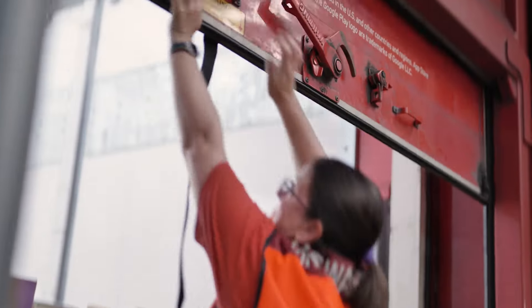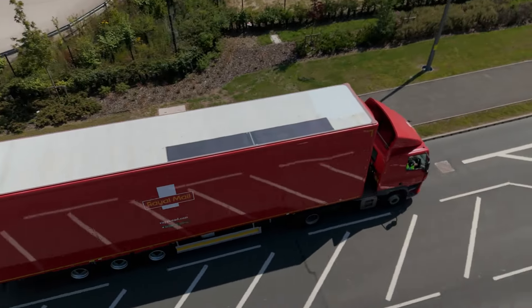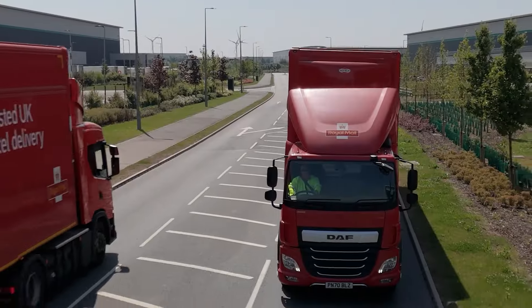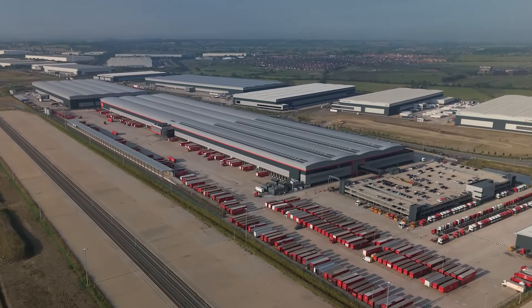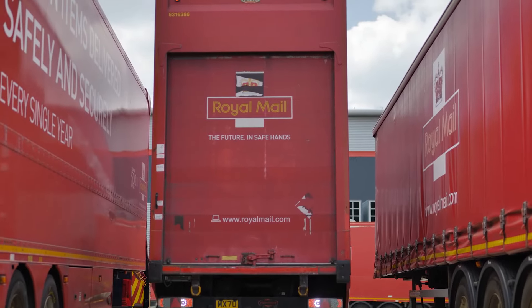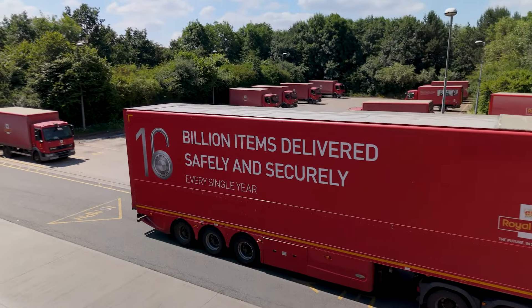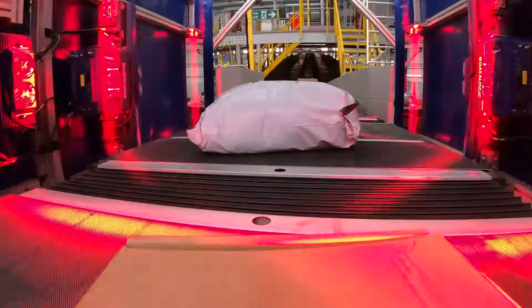There aren't many institutions that have stayed relevant and up to the moment for more than 500 years. Royal Mail delivers to all 32 million homes and business addresses in the UK, with a network of 1,200 sites and around 46,000 vehicles covering the remotest villages and most crowded urban roads. 130,000 people ensure that more than a billion parcels and 6.7 billion letters a year get where they need to, when they need to.